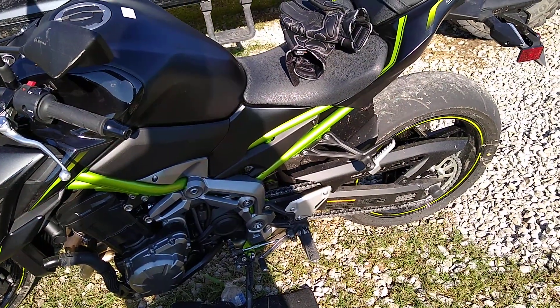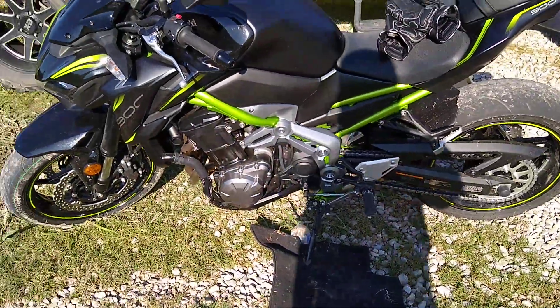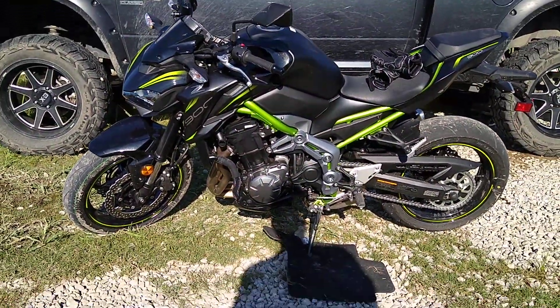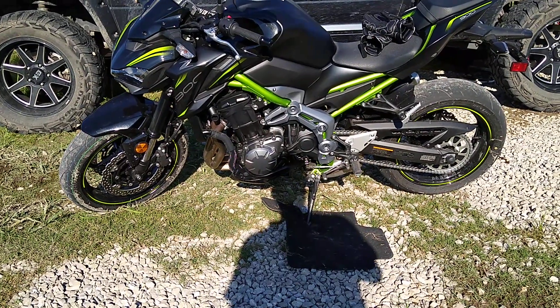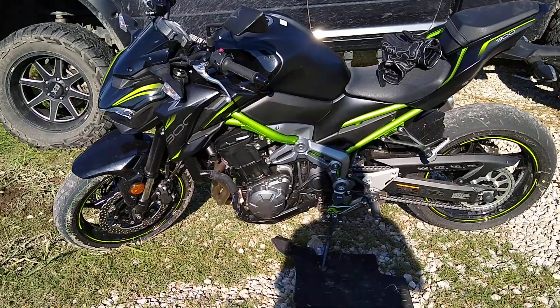I might have to go down a couple of teeth in the back sprocket or something. I got a short wheelbase on this thing. It looks cool, but the first gear is just really crazy.